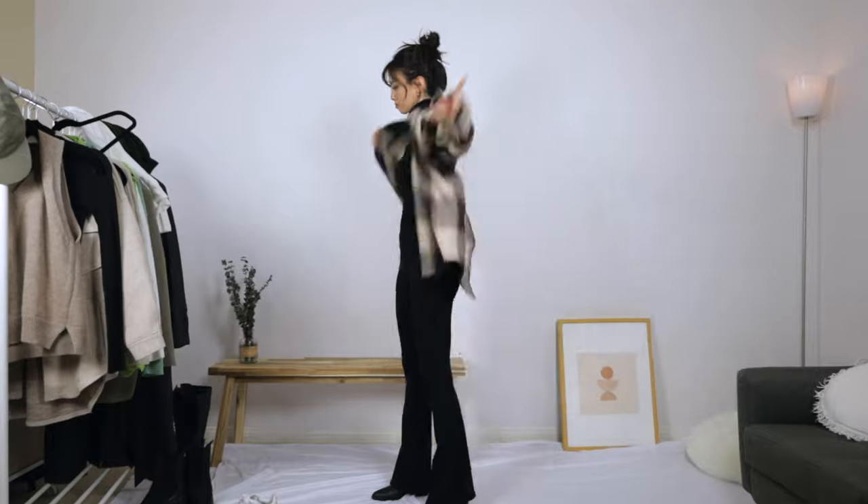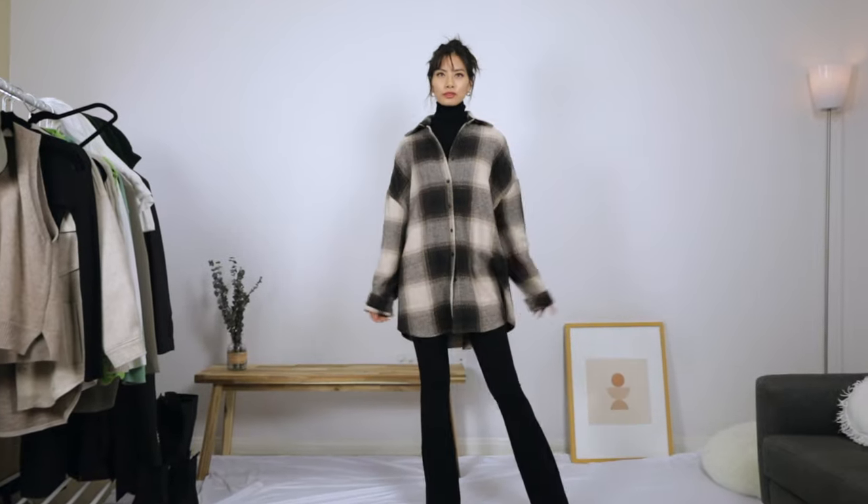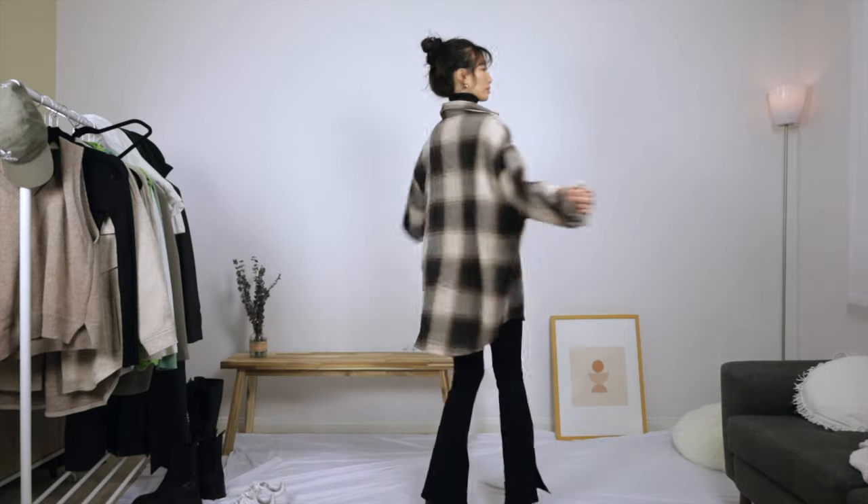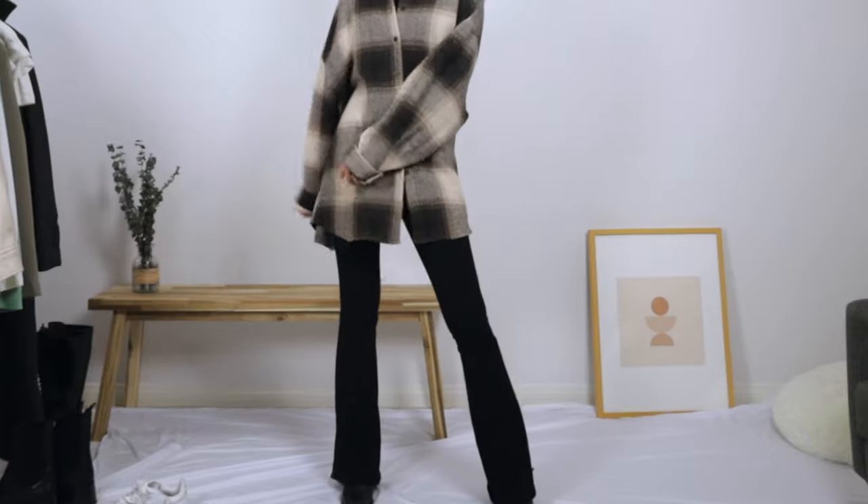For this next one, we're swapping out the coat for a plaid jacket. The flare really vamps up this look. The legs are elongated with extra dimension. This is such a chill yet chic outfit.